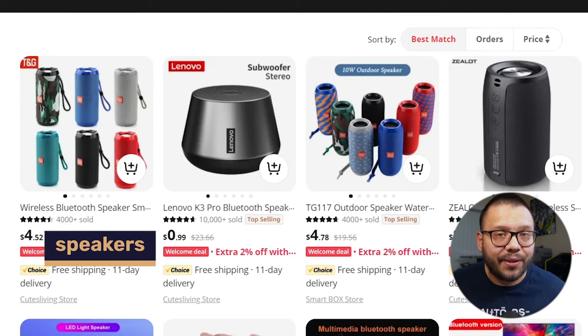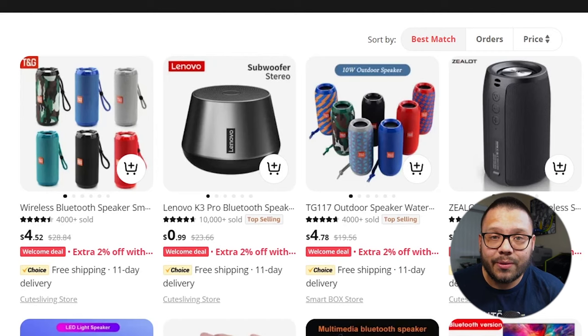Next up, we have another one that evolves year after year — and that is speakers. People are always purchasing speakers no matter what, even if they already have one. When it comes to speakers, there are a lot of different options. You have your typical Bluetooth speakers for the beach, pool, or home. You also have waterproof speakers specifically for wet areas, where it really doesn't matter if they get splashed on.